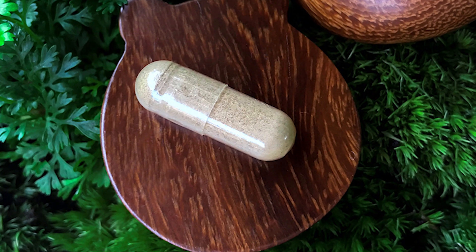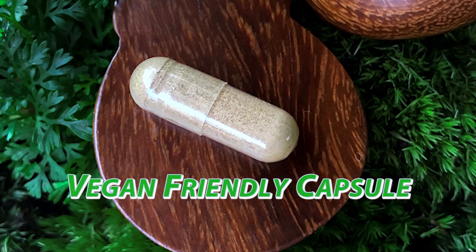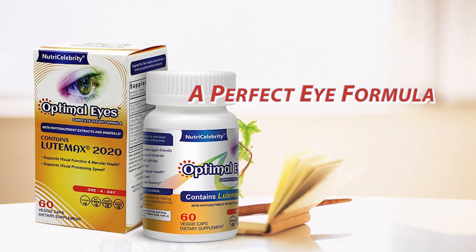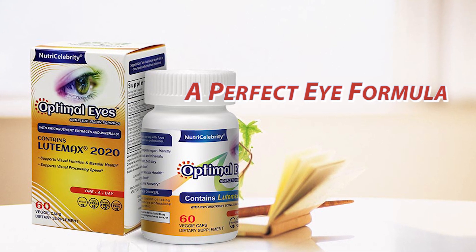This is all packed together in a vegan-friendly capsule. Try NutriCelebrity Optimal Eyes, a perfect formula for supporting vision and eye health.